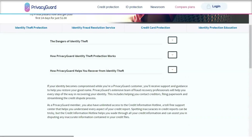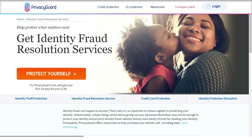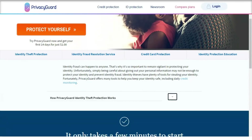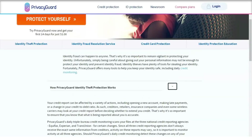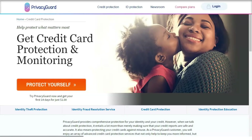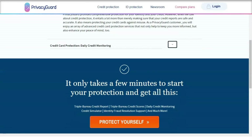Privacy Guard's premium features include reduced pre-approved credit offers, neighborhood reports, a registered offender locator, emergency travel assistance, medical records reimbursement, lost and stolen wallet protection, and an annual public records report. While these features may not relate directly to identity or credit monitoring, they put you in a good position when it comes to fielding credit card offers, keeping on top of neighborhood crime, and adding insurance for traveling or lost wallets.